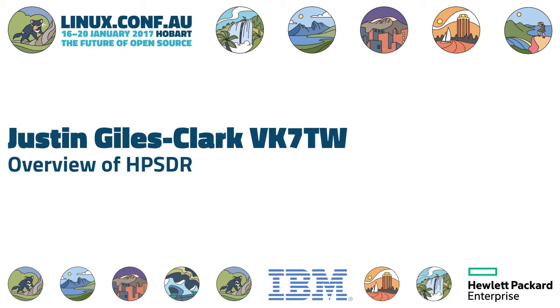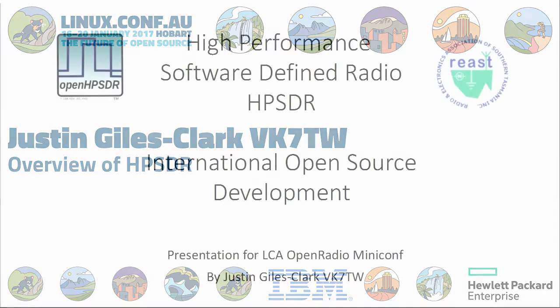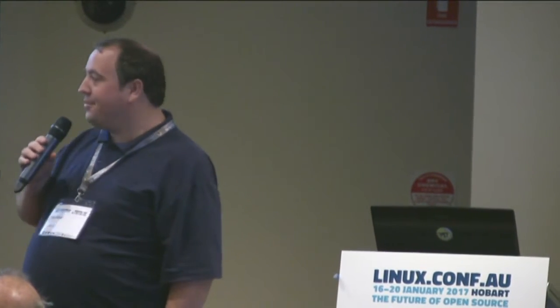Just before we continue with Justin's talk, we've been requested by the organisers to advise that alcohol in the Convention Centre is not permitted. Some people have discovered that there are pubs on the site, so no alcohol permitted in the Convention Centre. Without further ado, I'd like to introduce a good friend and colleague Justin of EK7TW, who is not only Vice-President of the Radio and Electronics Association, but also has a whole heap of cool toys. Today he's going to talk about his high-performance SDR. Take it away Justin.